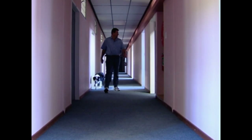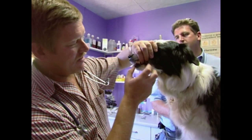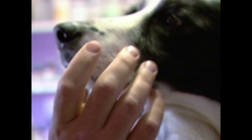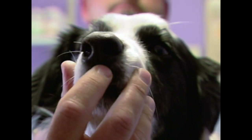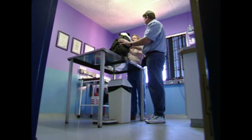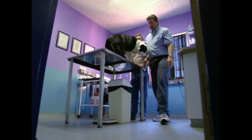Every year, Tilly gets a total physical. The most worrying part is the inspection of her nose and its mucous membranes, which could be damaged by the noxious chemicals she breathes in. So far, Tilly and her nose have been declared fit and ready for work.